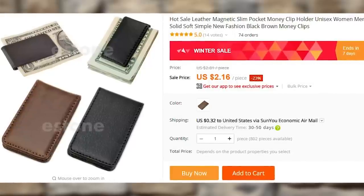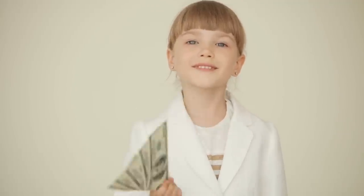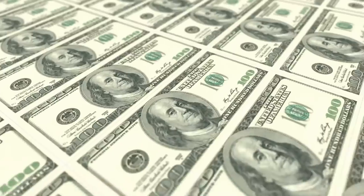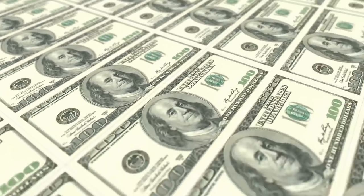Money clips — because wallets are overrated. Put big bills on the outside and fill it with singles. Money clips also help you get rid of all the useless plastic loyalty cards, which can easily be stored digitally in your smartphone with an app like Stocard anyway.